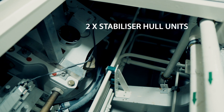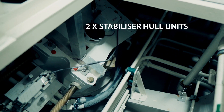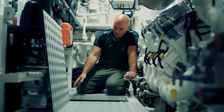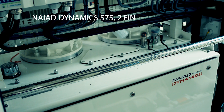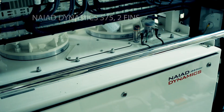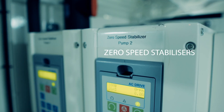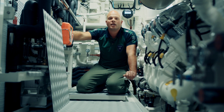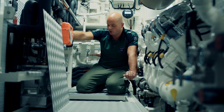From here you can see the stabilizer hull units. We have two stabilizer hull units, one for each fin. It's a Nyad 575 stabilizing system. It's a zero-speed stabilizing system so it also works when you are at anchor. It's for stabilizing the ship for more comfort.